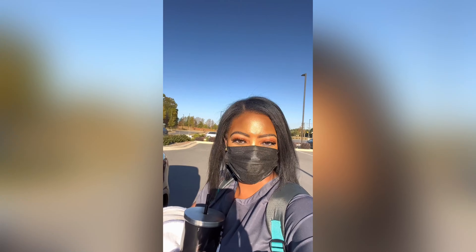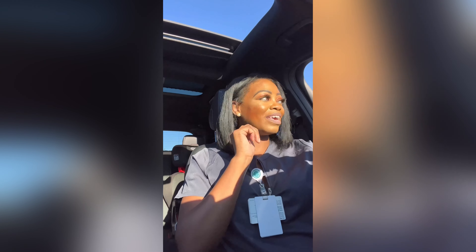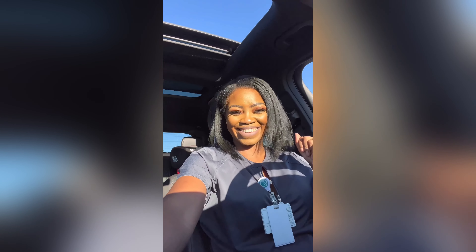Oh my god, look at the lighting out here — it's golden hour, baby! Anyway, thank you guys for watching, I really appreciate y'all. Don't forget to hit that subscribe button, like, comment, share — do all of that. Until next time, I'll see y'all later. Peace!